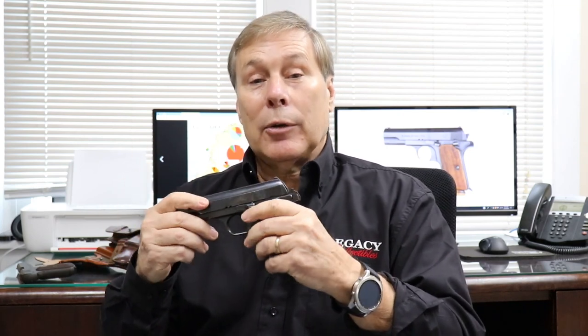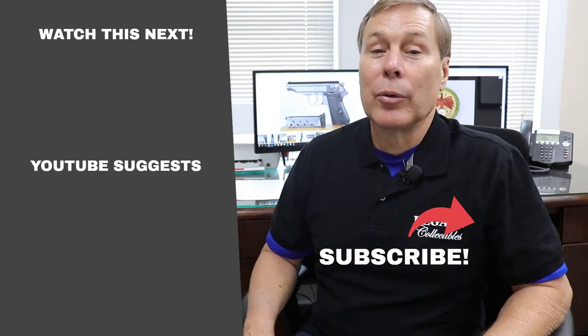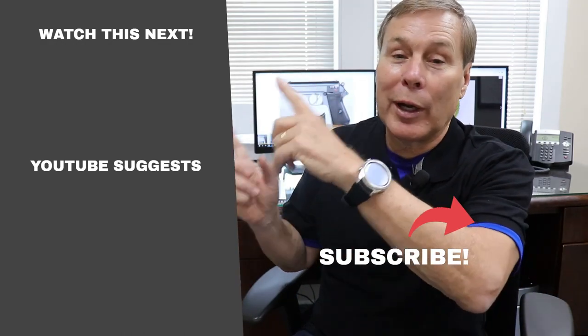Thanks for watching, hope you enjoyed it. Be sure to like and subscribe and tell your friends about our channel. If you can't get enough of this stuff, click here to subscribe and we'll send you notification when we do something new, or click one of these buttons for recommended videos.